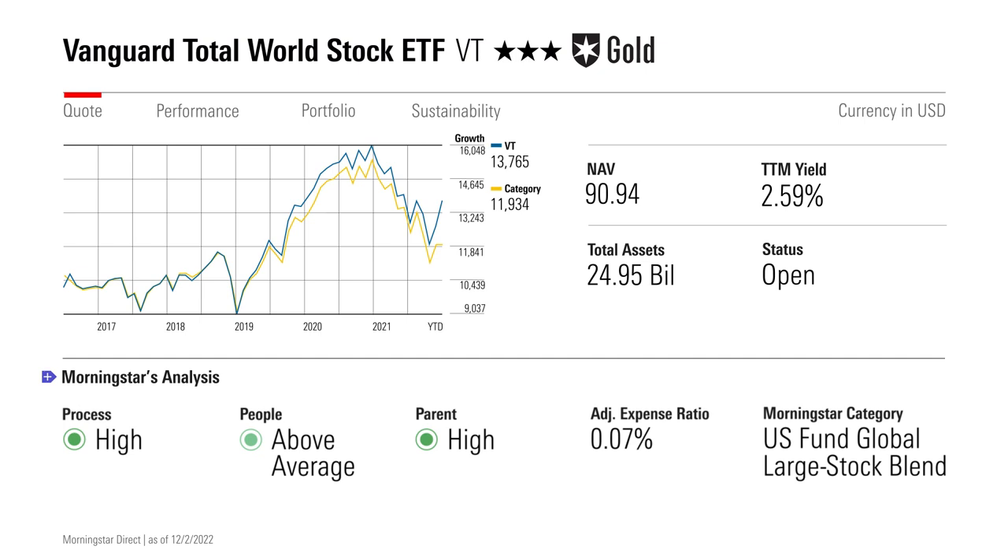The one thing to keep in mind is that the mix of U.S. and international stocks in VT's portfolio will shift over time as the U.S. and foreign markets take turns outperforming each other. The past 12 years have been a tremendous boon for the U.S. market, so U.S. stocks represented about 60 percent of this portfolio on October 31st. Foreign developed markets, such as the United Kingdom and Japan, accounted for another 28 percent, while emerging markets made up the balance. Vanguard charges just 7 basis points per year for this portfolio, making it one of the cheapest ETFs in Morningstar's Global Large Stock Blend category.